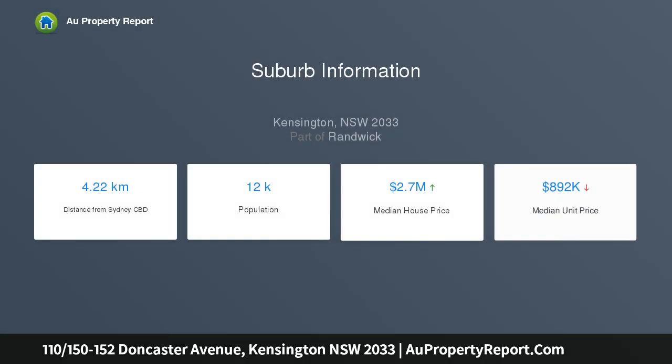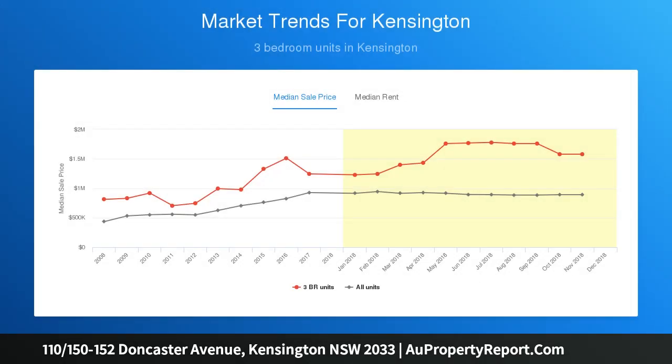The Stables is an exclusive collection of boutique apartments overlooking Royal Randwick Racecourse and walking distance to new light rail transport, perfectly positioned just moments from Centennial Parklands.